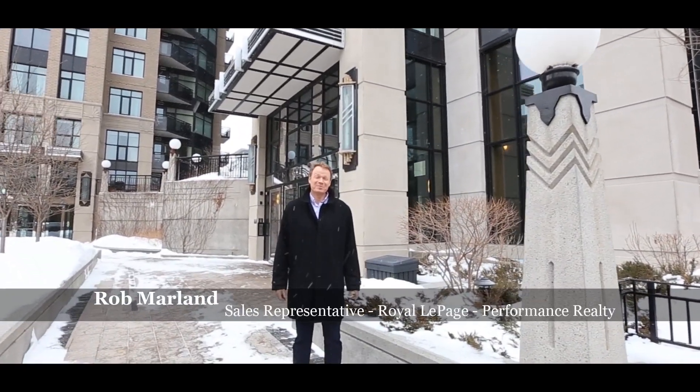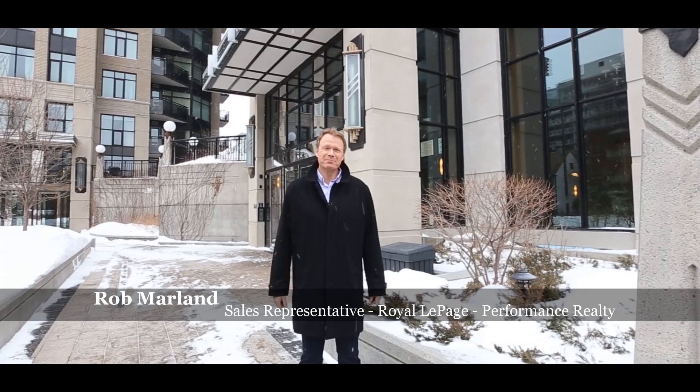Today we're in front of Hudson Park, another award-winning building done by Charlesford Developments.